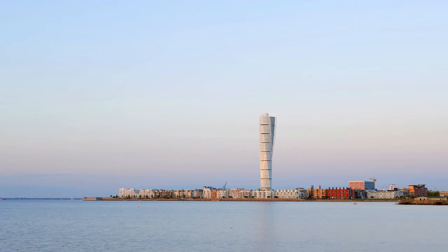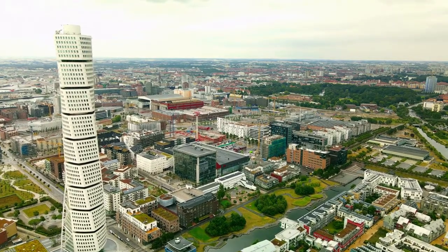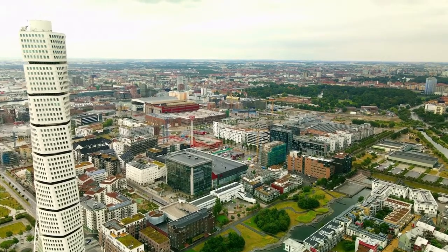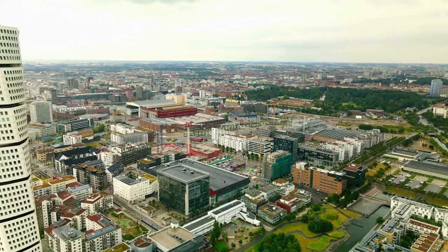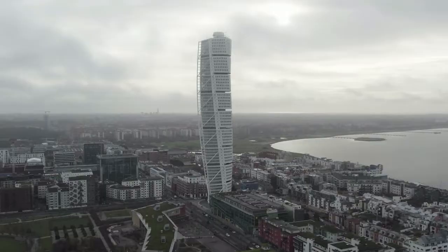The fact that most of his designs resemble live beings is one of the most obvious elements of his work. The 190-meter-high Turning Torso was finished in 2005 and has a 90-degree twist from base to top. It is made up of nine cubes with a total of 54 stories.